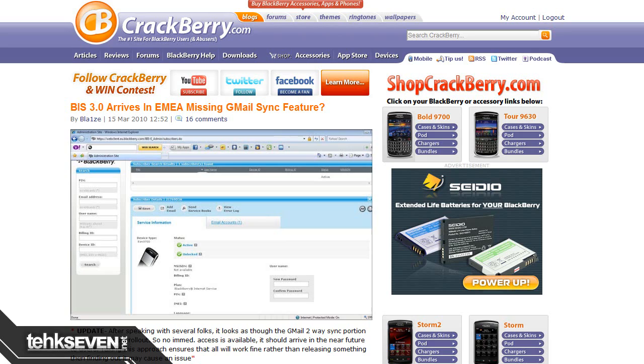BlackBerry Internet Service 3.0 is here! Two-way Gmail syncing — the feature everyone is waiting for — is still missing. According to CrackBerry, Gmail syncing will be a gradual rollout; it won't be available immediately, but it will become available in the near future. I guess BlackBerry users who use Gmail have to settle with that Gmail plugin for now.